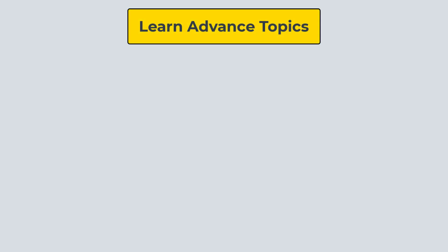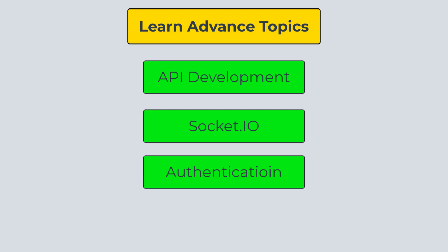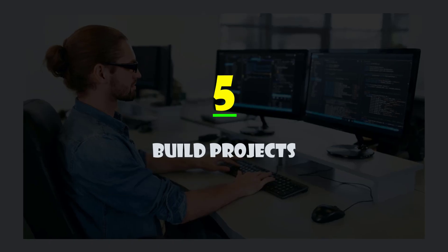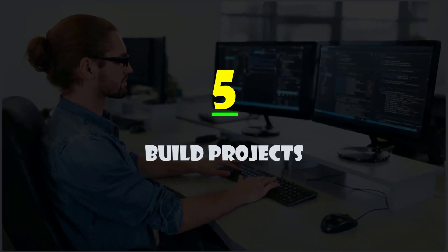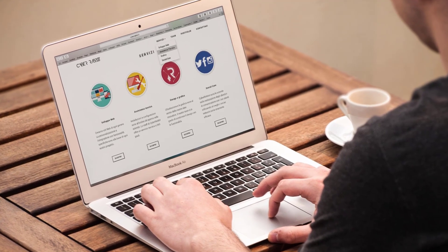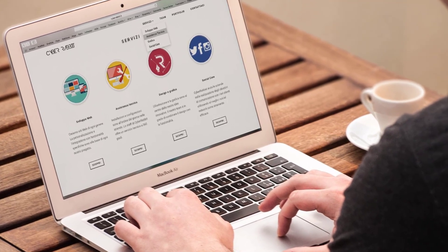If you want to learn more, you can explore topics such as API development, socket.io — a package used to develop chat systems with Node.js — authentication, and memory management. You can also learn testing, which includes integration testing and end-to-end testing. Finally, build projects. The best way to learn anything is to build projects — you can clone existing websites and applications to enhance your skills and become a better developer.